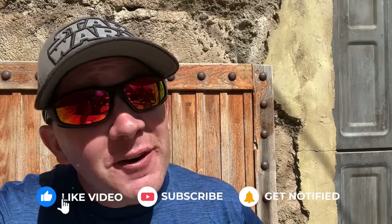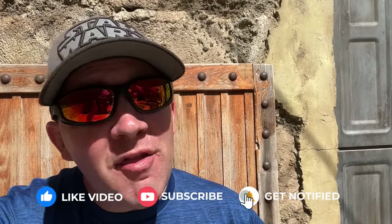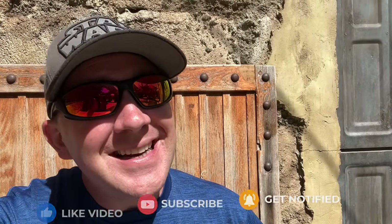Thanks for watching and don't forget to hit that like and subscribe button on the way out if you enjoyed this video. We'll see you again next time.